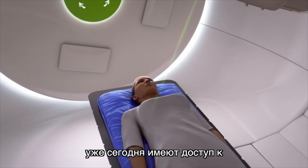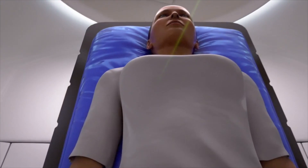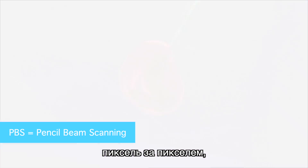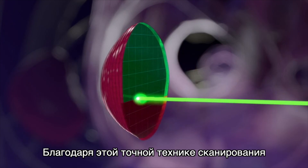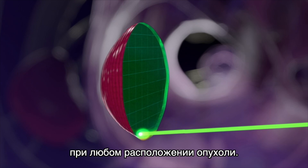Proton therapy patients today have access to the most modern radiation system with the help of PBS. The beam works in layers, pixel by pixel, which means it travels exactly along the shape of the tumor. Thanks to this precise scanning technique, doctors are able to adjust the proton dose at any specific placement of the tumor.